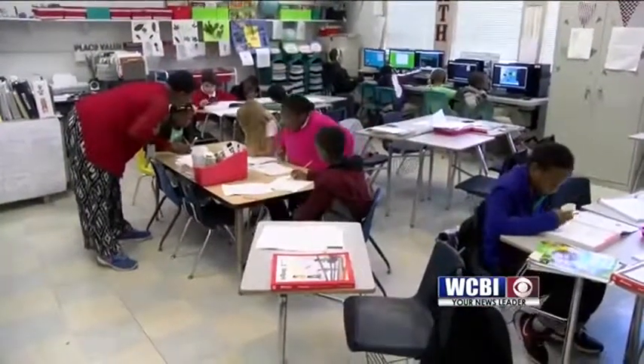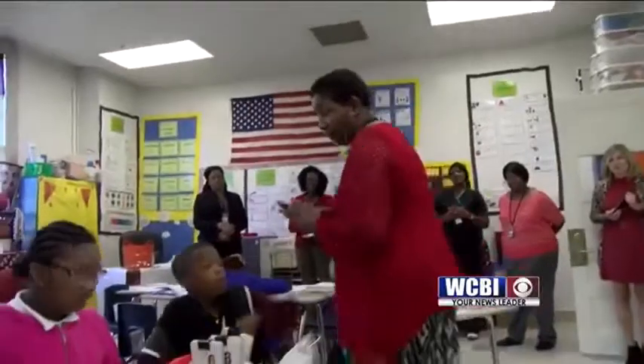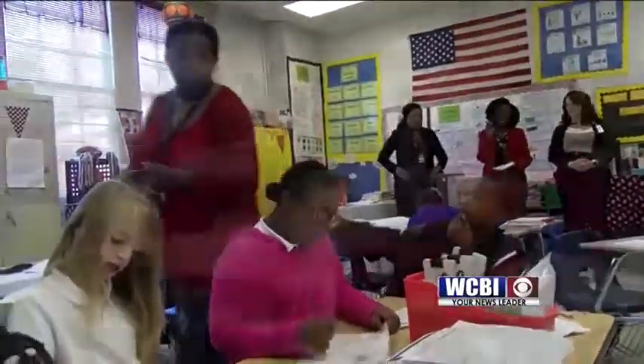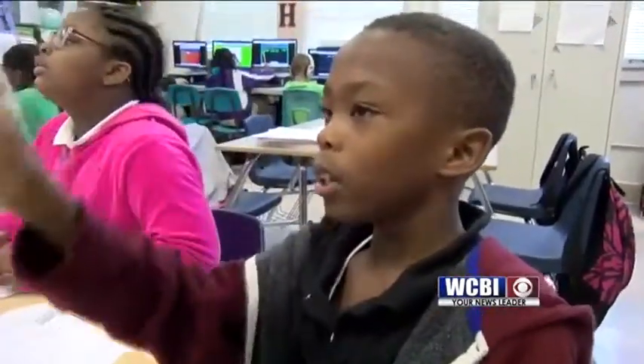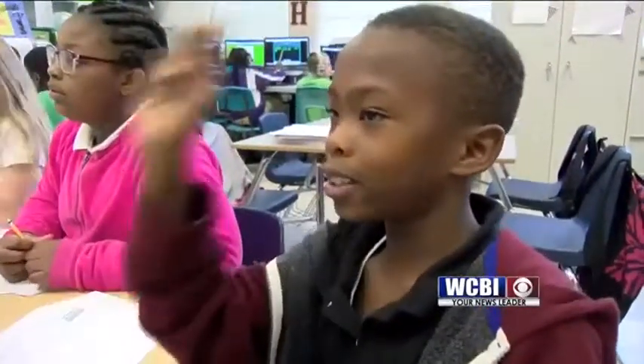Mrs. DeBoer Brown is a third grade teacher at West Oktibbeha Elementary School. During math, the students are asked to solve the problem out loud: 'You have three, you have four, you have seven, you have 21. Set up the equation — so if he has four days, you're supposed to put three and seven together.'